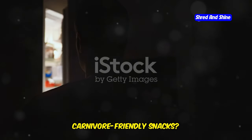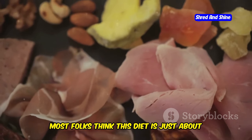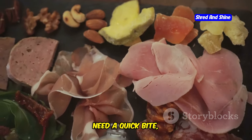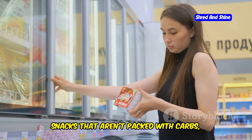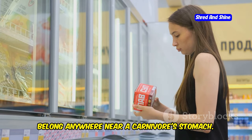Struggling to find tasty, carnivore-friendly snacks? You're not alone. Most folks think this diet is just about slabs of meat, but what about those moments when you need a quick bite, something to tide you over? It's a bloody nightmare trying to find snacks that aren't packed with carbs, grains, and a load of other rubbish that doesn't belong anywhere near a carnivore's stomach.